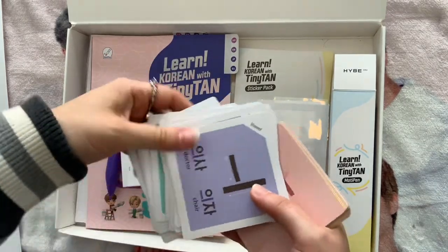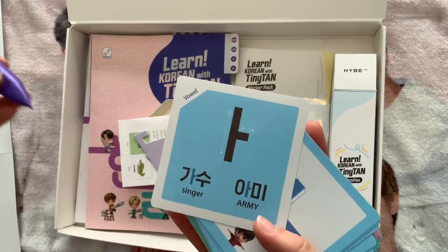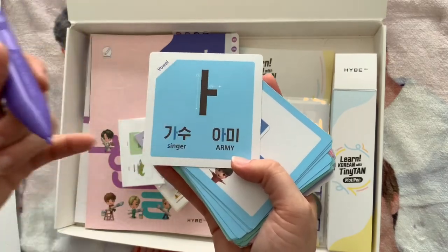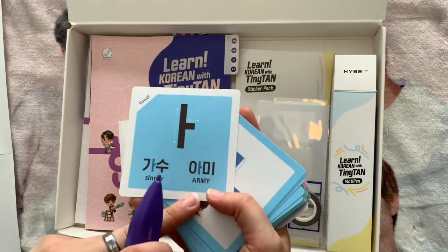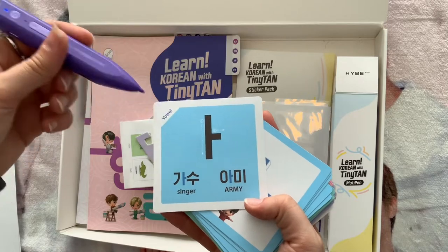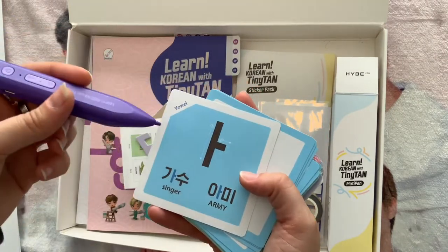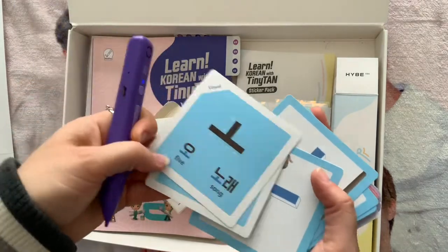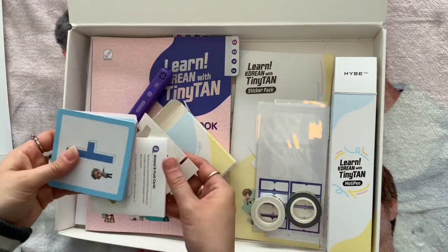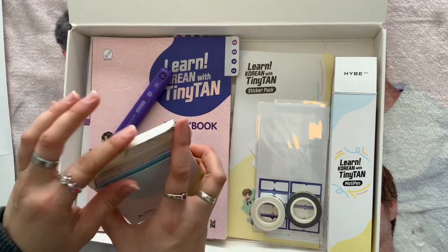On the letter and vowel cards, the back has some words you can make with that sound. For example: 'gasu' means singer, and 'army' — A-R-M-Y — which is the BTS fan base. So you learn the sound and get example words from it. These flash cards are great for testing yourself, and once you learn basic words you can put cards together to build them. I regularly grill myself on how to say them.